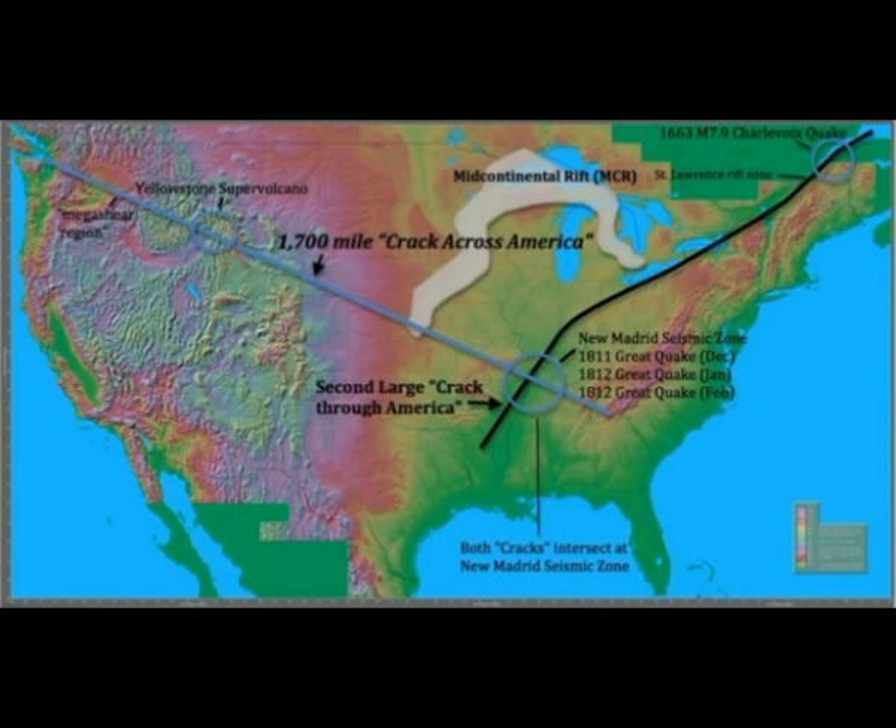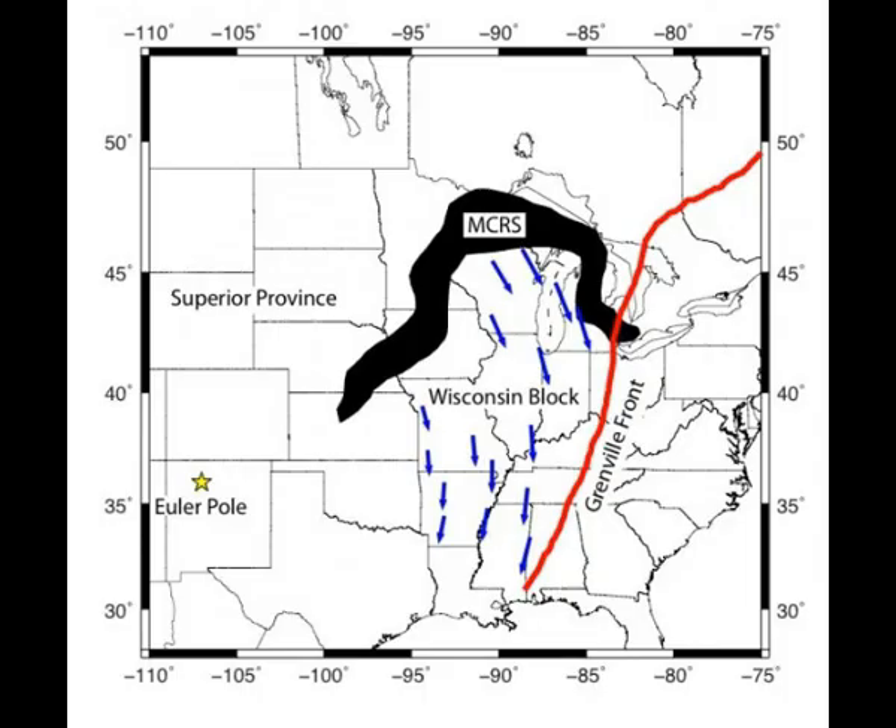Worse yet, this crack cut through the New Madrid Seismic Zone, where in 1811 and 1812 the great quakes occurred. Three giant earthquakes devastatingly struck the center of America, and scientists have been struggling since then to answer the question of what risk this mega feature may pose to our heartland today.